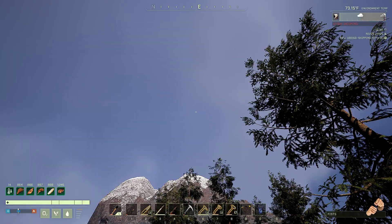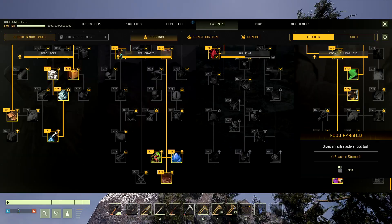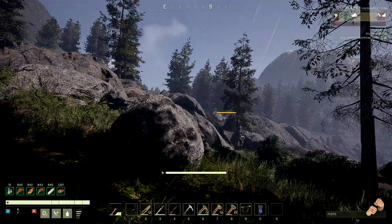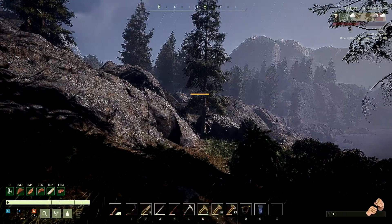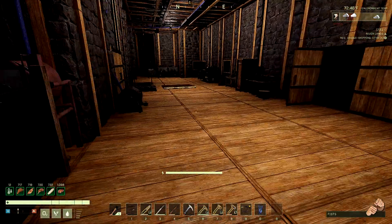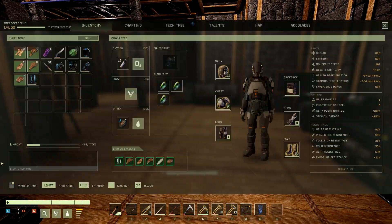We can have five food buffs on at one time — that's insane! This opens up a plethora of options. If you have the food pyramid talent in the cooking and farming tree, that gives you four buffs normally, but with the nutrition attachment on your armor you'll have five. If we had five of the best foods in the game, we'd have five of the best buffs on us at all times. With everything equipped, I can jump for days without using much stamina — this is on flat level terrain in my outpost.